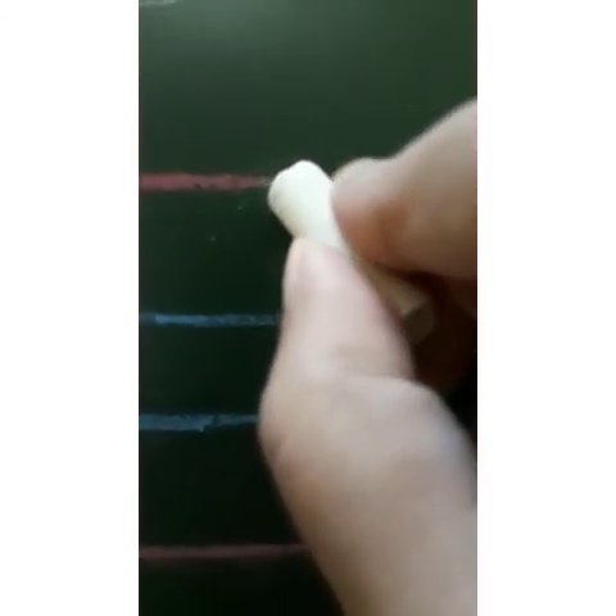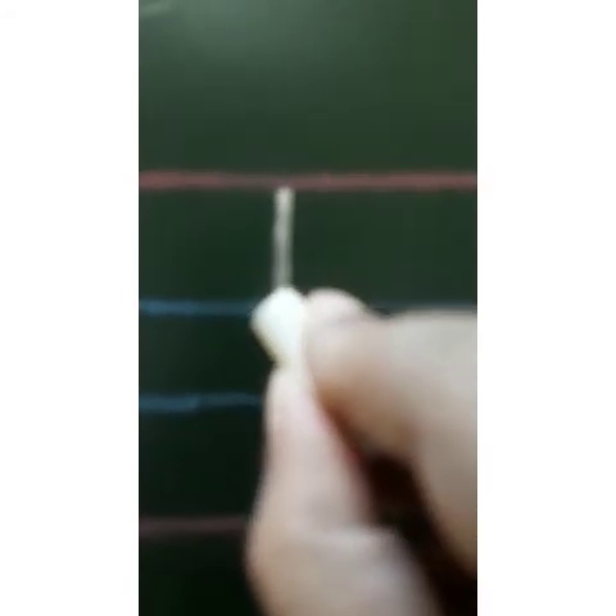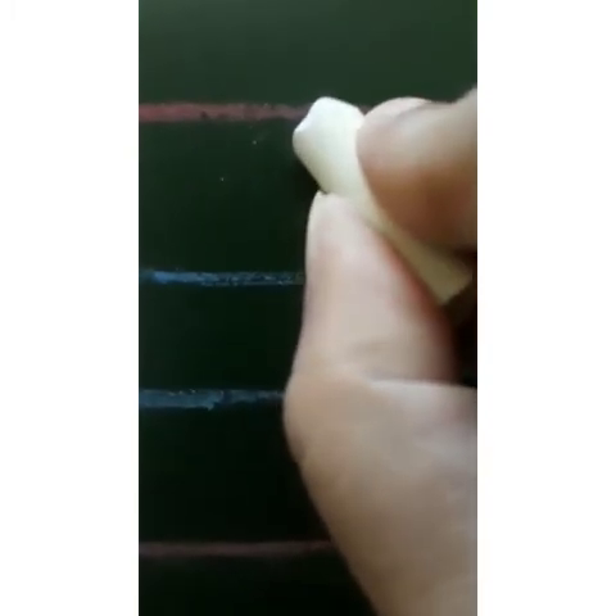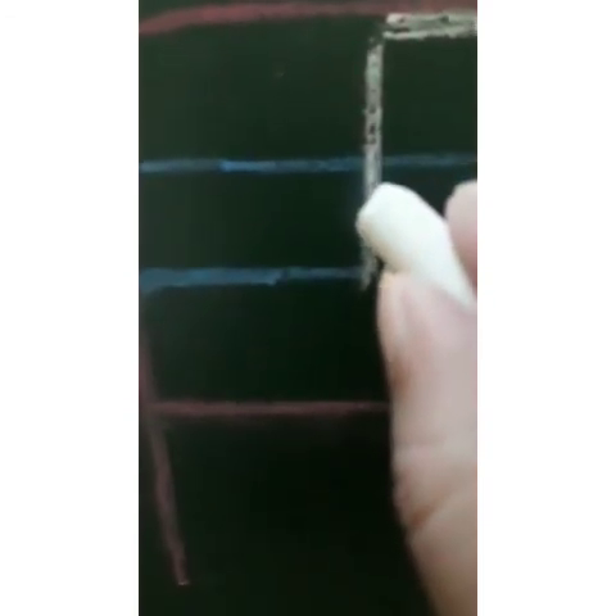Good morning children. Today we will learn how to write capital F and small f. For capital F, we will start from the red line, then go to the blue line. Draw a standing line. And then, on the red line — the first red line — we will draw a sleeping line. Then, on the first blue line, we will draw a small sleeping line.